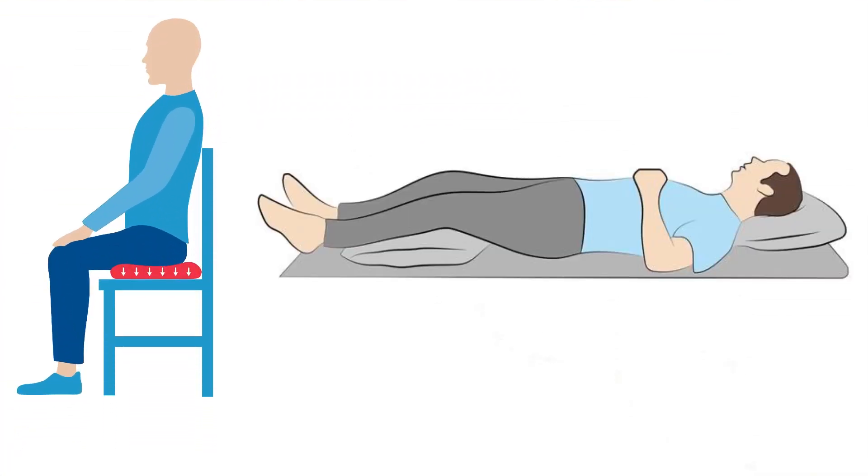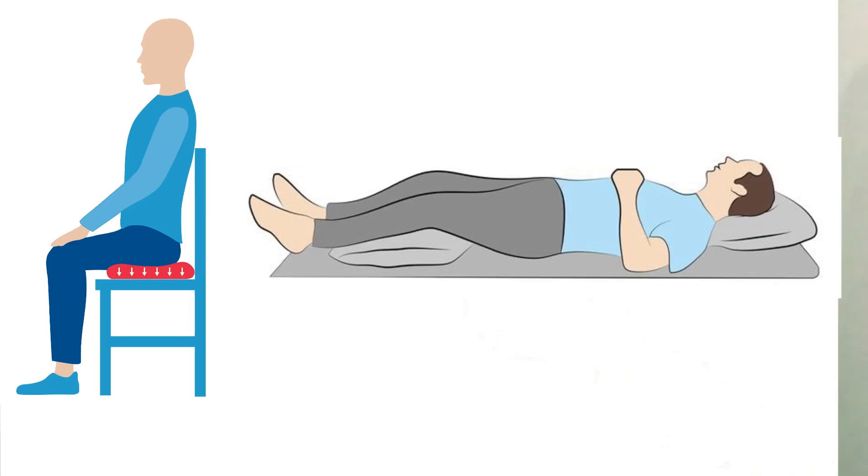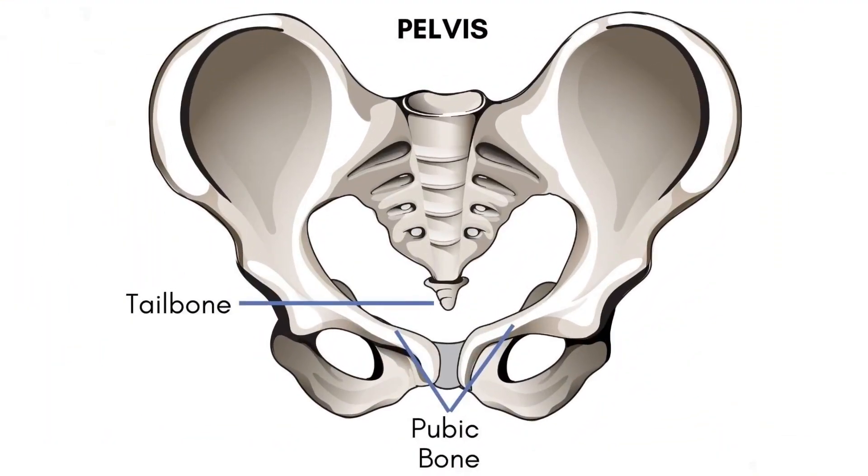I find it easiest to relax either sitting or lying down. When you relax your pelvic floor, you should feel that area between your scrotum and anus relax and move downward, giving you the feeling of more space between your pubic bone and tailbone. Try holding this relaxed position for 5 seconds, then release. Do 2-3 sets of 10 repetitions throughout the day.